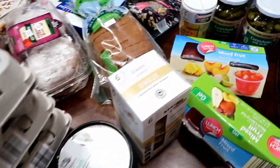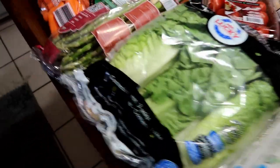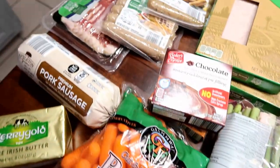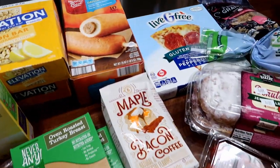So there we have it — our little Aldi haul. This was kind of a snacky filler grocery trip. We already have a bunch of produce, meat, and all of that in the fridge — we just needed a few little things to tide us over. If you enjoyed the haul, be sure to let me know in the comments below. Don't forget to like and subscribe, and I will see you in the next one!